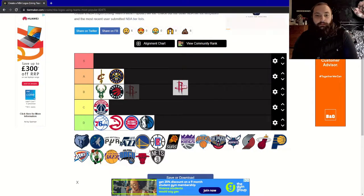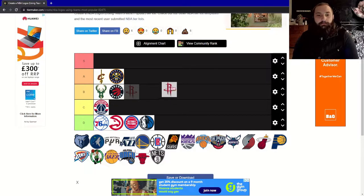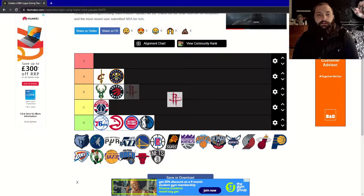Next, the Houston Rockets. The R is supposed to be like a rocket shooting off, and the bottom of the R is like the fire it's giving off. It looks okay — there's a bit of personality there, but I'm not a huge fan personally. I'm going to give it a C.